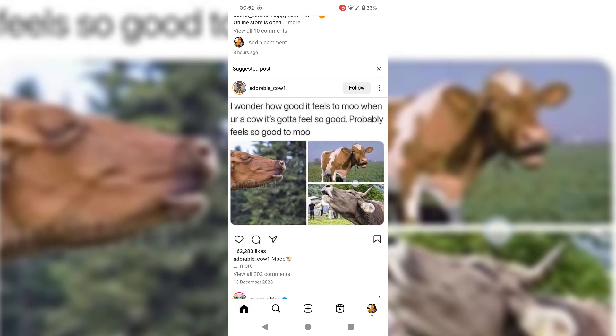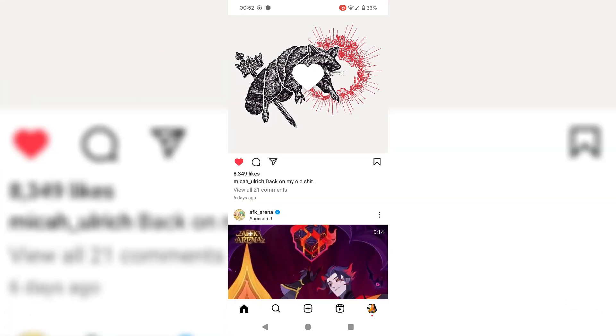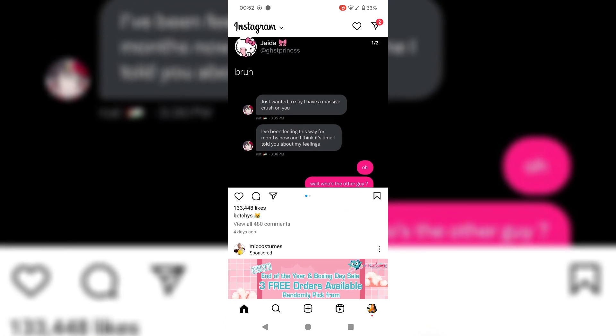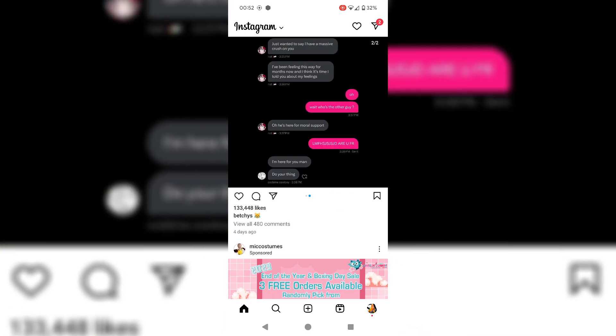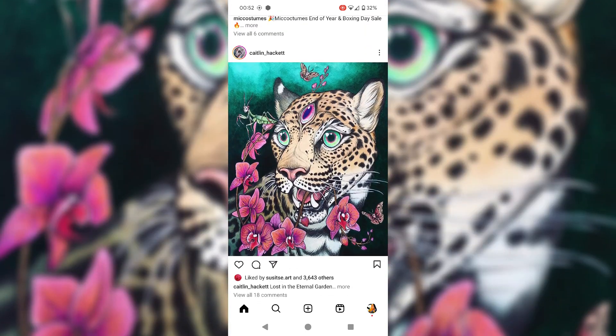Secondly, Instagram is the primary way that I keep in contact with some of my friends. Without the app I'd talk less to some of them and perhaps even eventually fade out of contact with them. So I've been looking for quite a while for a way to just block certain parts of the app that waste my time the most.